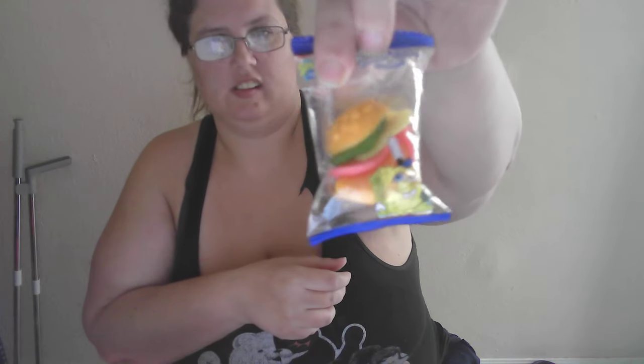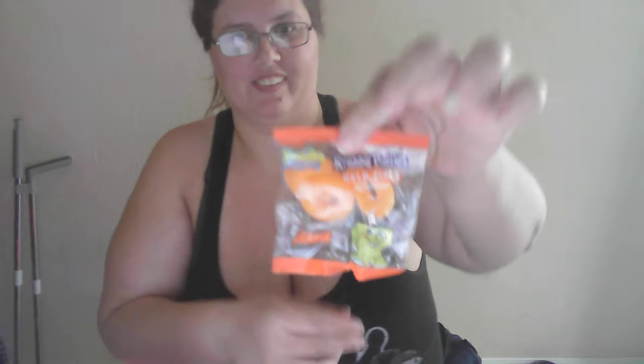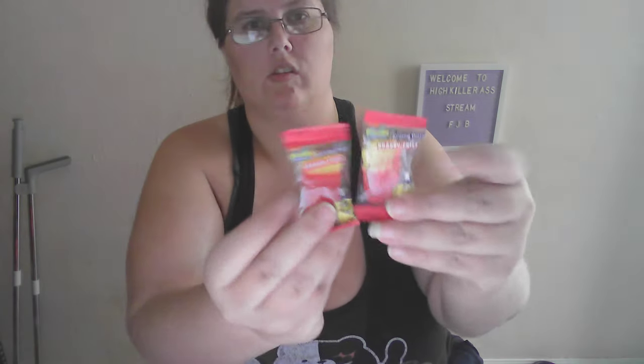This one is the Krabby Patty deluxe with cheese. Here's the kelp smoothie. Here's kelp rings. I have another kelp smoothie, so you get two kelp smoothies. Two kelp fries.